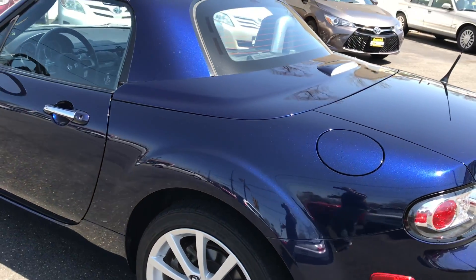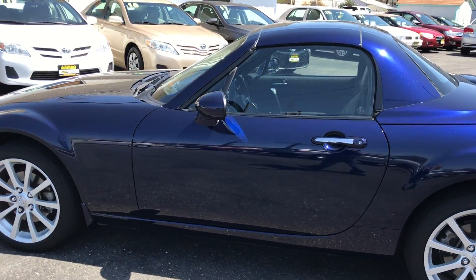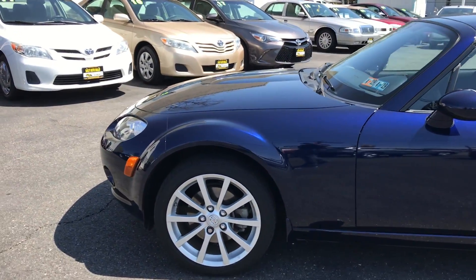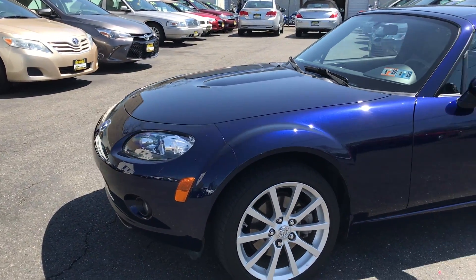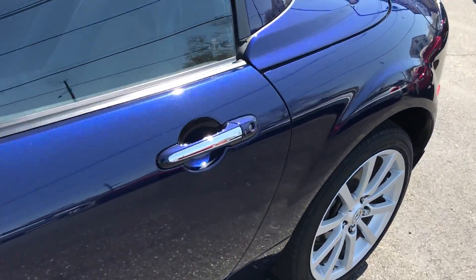This can be your daily driver, this could be your weekend car, this could be your fun car — but with 78,000 miles on it, a hard top convertible, you can go anywhere you want in this. All that, and it was not smoked in. Now let's get to the inside.